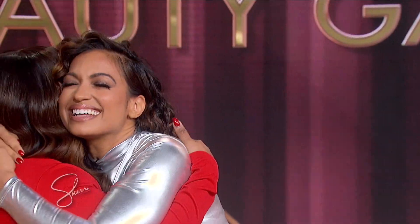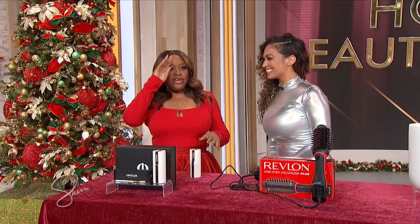Here to show us some fabulous beauty gadgets for the holidays is beauty expert Millie Amovadar! Hello, my girl! Okay, let's get started.